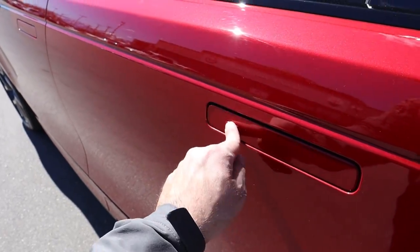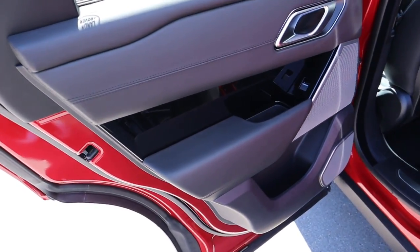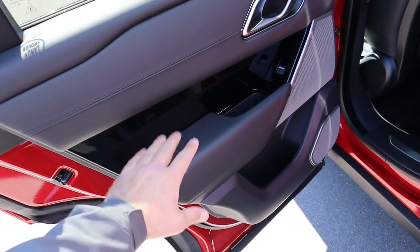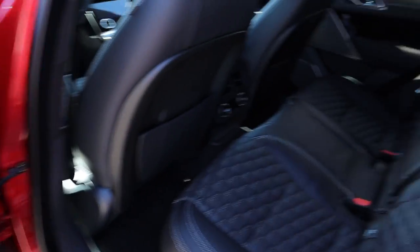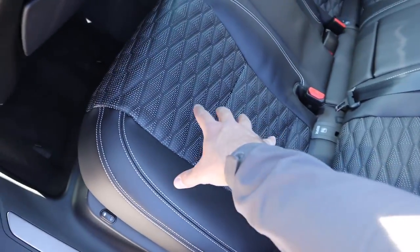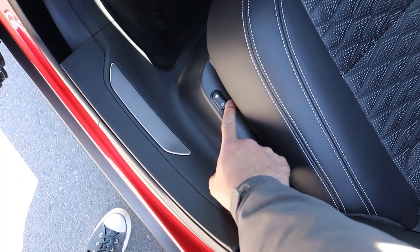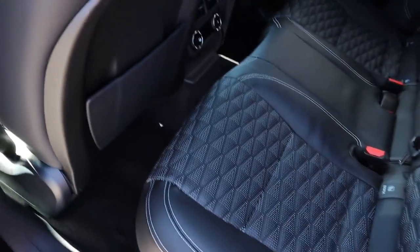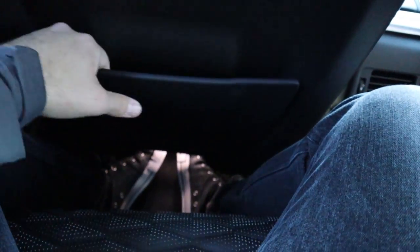The rear door handle — you just press it to unlock and open up. The rear door panel has soft touch at the top and bottom, piano black trim, and a couple of speakers for the sound system. The rear seats have a nice quilted design all the way down with leather and stitching — a really nice touch. The seat is power-adjustable forward and backward. Stepping in, the step height is actually really good and it's really comfortable back here.